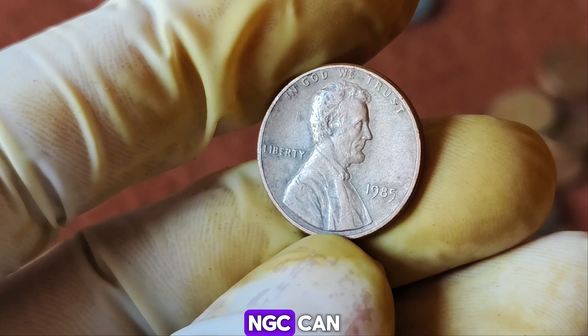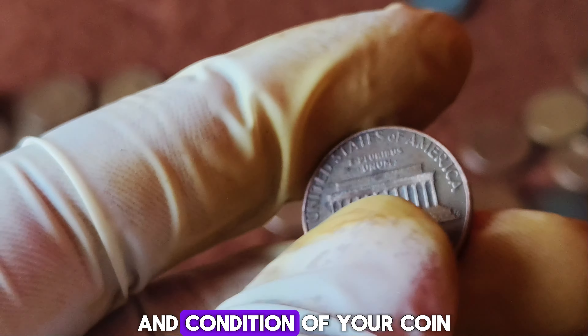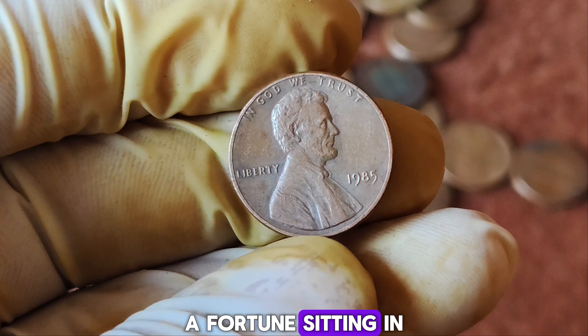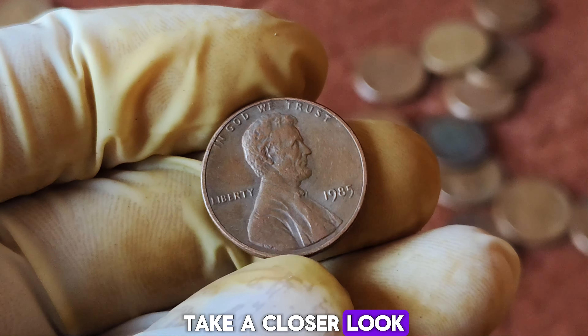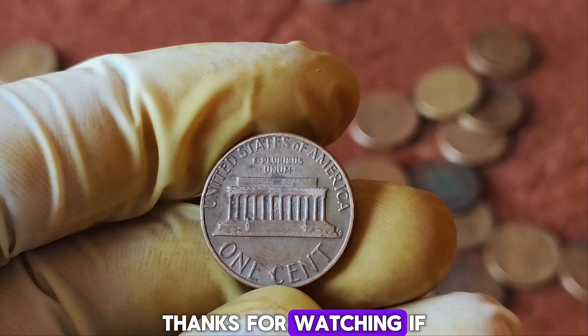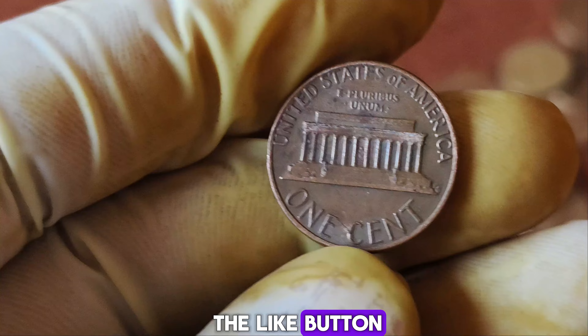Grading services like the Professional Coin Grading Service (PCGS) or the Numismatic Guarantee Corporation (NGC) can provide you with a detailed report on the authenticity and condition of your coin. Who knows — maybe you've had a fortune sitting in your coin jar all this time. So next time you come across a 1985 penny, take a closer look. It might just change your life.